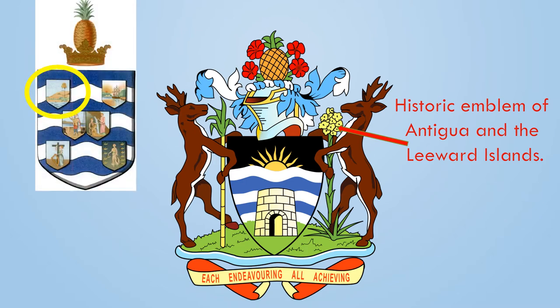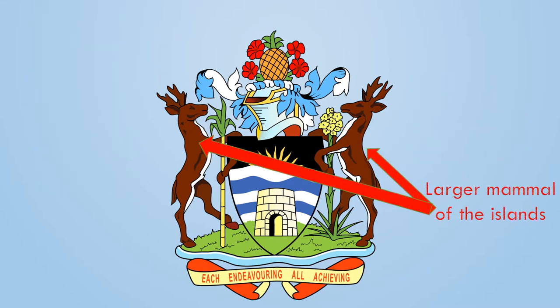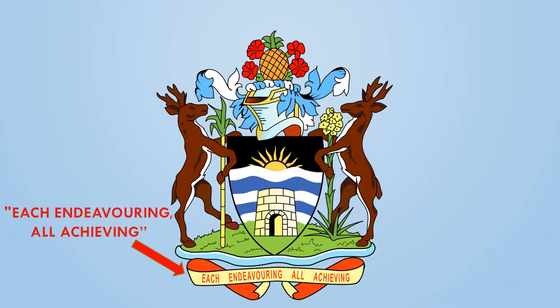The century plant, or the dagger pole with the stem and yellow flowers, was part of the historical emblem of Antigua and the Leeward Islands — another historical nod. Two deers on the side of the shield depict the only large animal within the eastern Caribbean, unique to Antigua and Barbuda. Finally, the scroll with the country's motto: each enduring, all achieving. Is that enough symbolism for you?